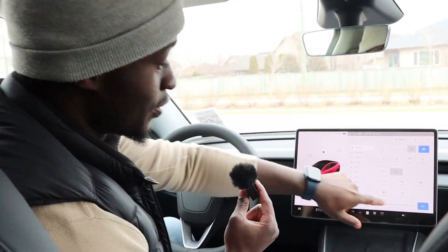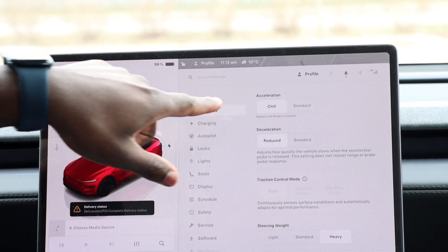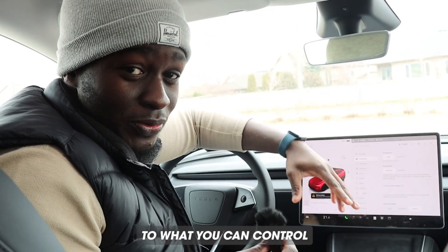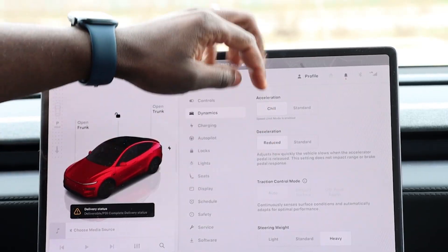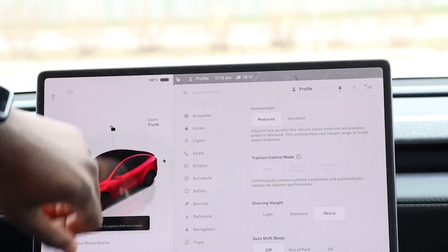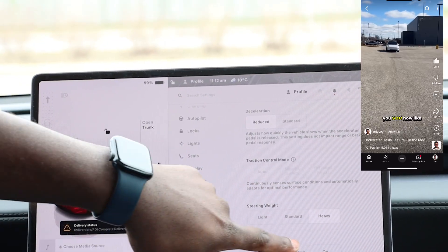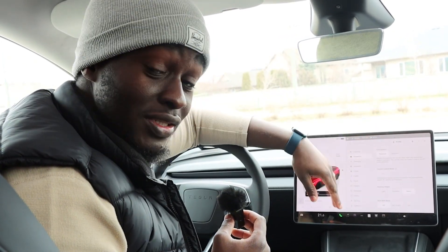The next control is Dynamics. This is not the sports version so you're limited in what you can control, but from what I can see you can choose your acceleration — how much force you want on that pedal — and you can choose your regen braking strength. You can also choose your traction control mode, your steering wheel weight, and auto shift which lets the car decide where to shift.